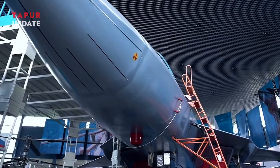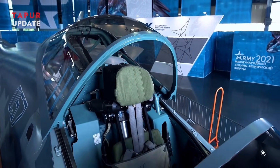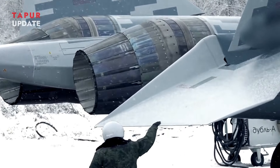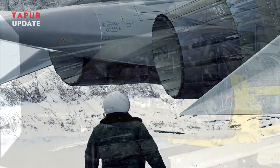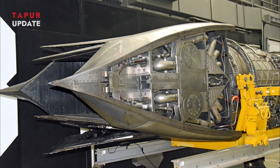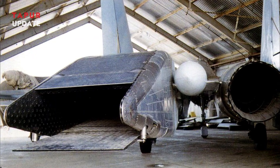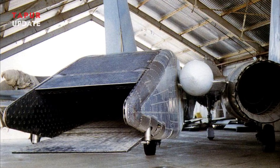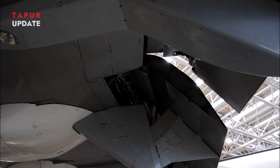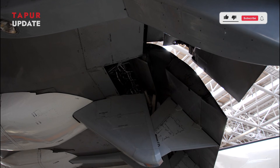Despite this achievement, the Su-57 program still faces challenges. Production rates remain relatively low, with Russia focusing on improving its domestic fleet before fulfilling export orders. Additionally, Western sanctions on Russia's defense sector may pose obstacles to sourcing critical components and materials. Nevertheless, the introduction of the Izdal I-30 engine demonstrates Russia's commitment to advancing its military aviation capabilities, and as production ramps up, the Su-57 with the new engine will solidify its place as a cornerstone of Russia's air force.